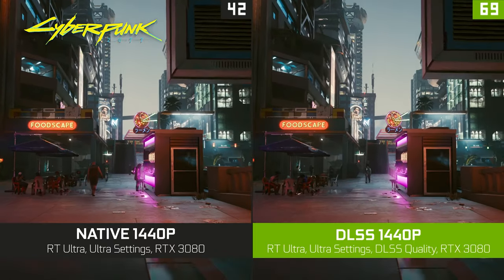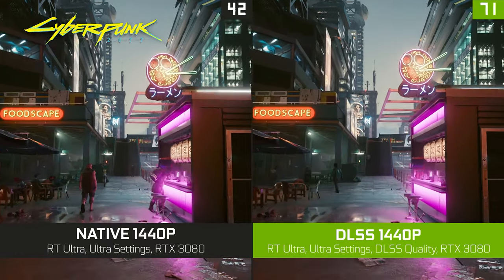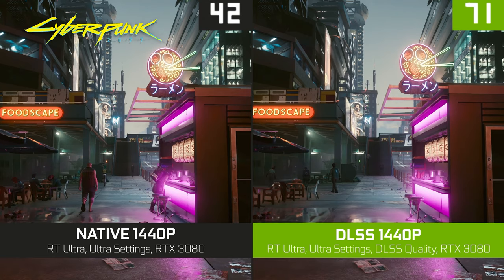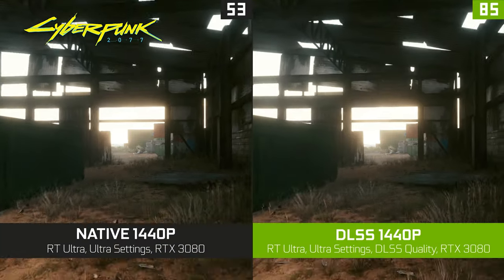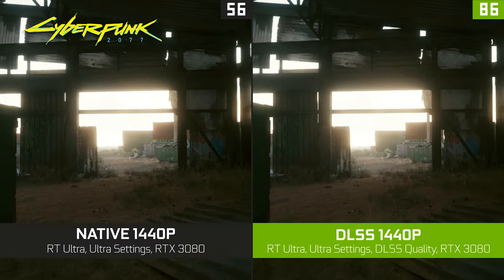While ray-traced lighting and shadows provide an easy-to-spot visual upgrade to games, DLSS is where the real magic is, boosting FPS by rendering a supported game at a lower resolution that is then upscaled using AI to produce frames at awesome quality.